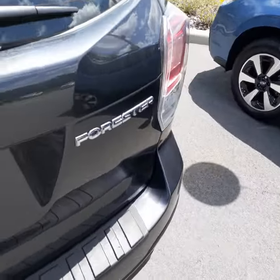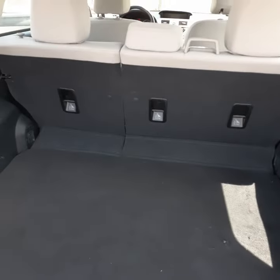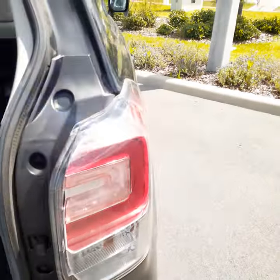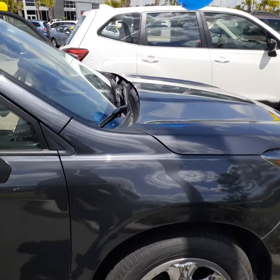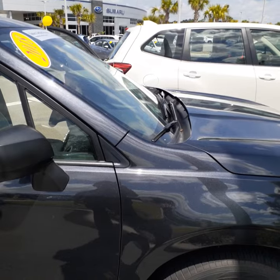And then, of course, you have your rear storage area. All the seats do fold down flat, which is very nice and that's what Subaru is known for. Of course, they're known for their safety, and their ease of use, very low cost of maintenance, and certainly their reliability.